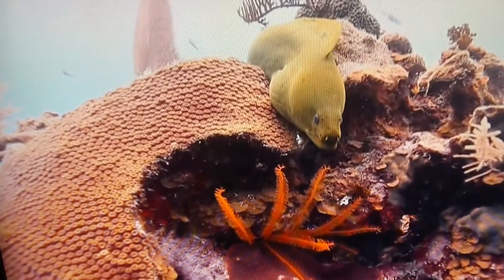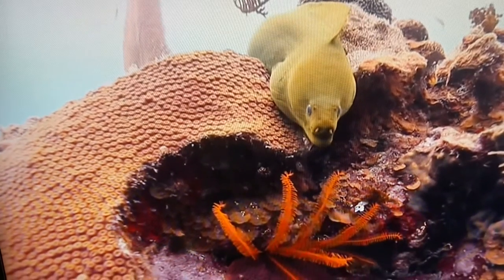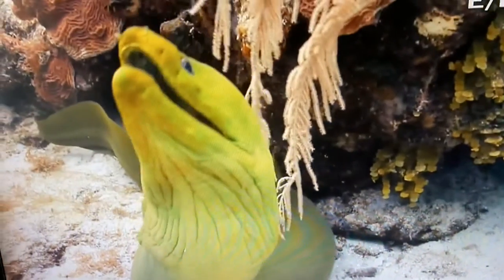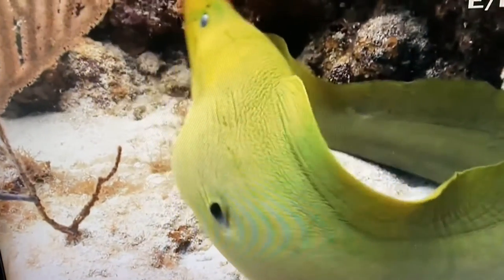How would you like to come across this critter? It's a moray eel. And although it resembles a snake, it's really a fish. It doesn't have the pectoral fins you usually see on most fish. Instead, it has a long tail fin, which it uses to slither around.